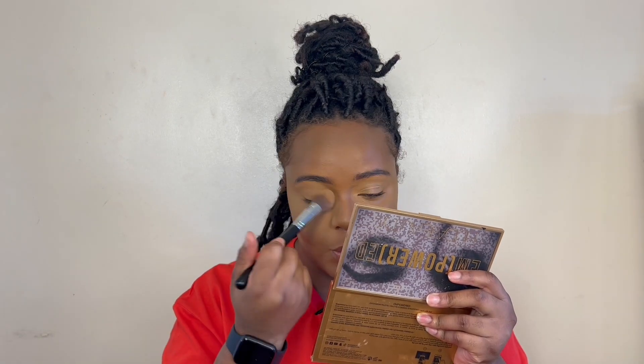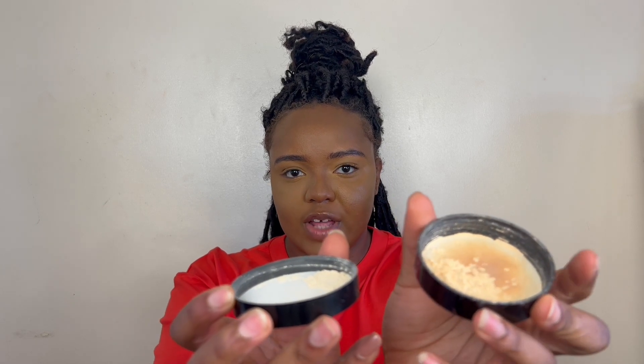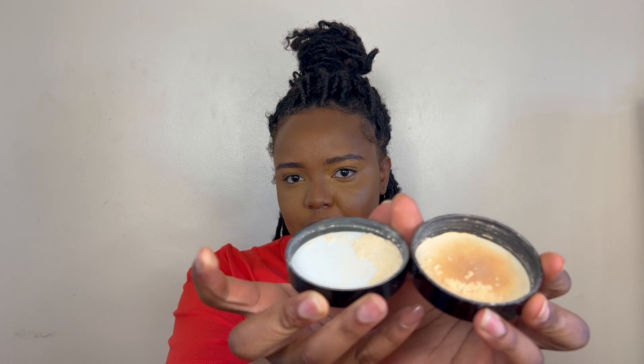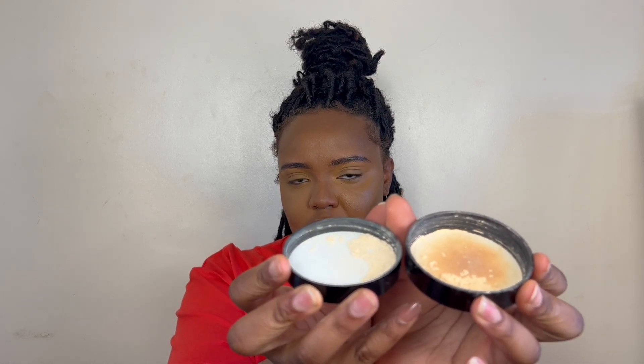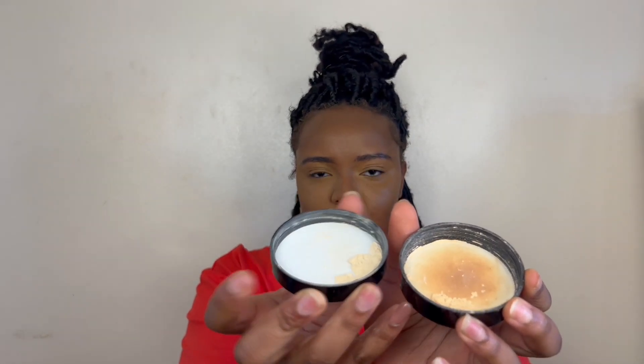It's really finely milled, it has no scent, and it's really good for the price. Now let me dust this off and do the other side with the Laura Mercier. Just to show you guys what I mean by the colors being a little different: on my left hand side — the Laura Mercier — you can see it looks a bit more yellow compared to the right side which is the Sephora, which looks a bit more pale.